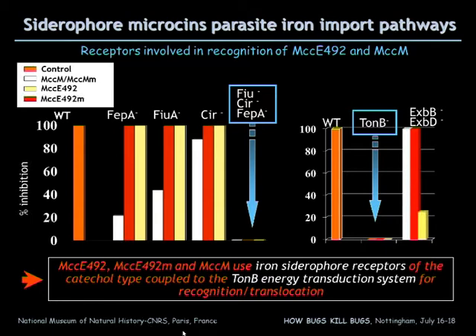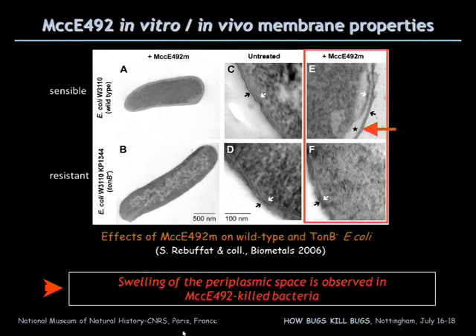We also looked at the TonB system, which affords energy to the receptor, and observed it was required for the activity of the siderophore microcine. We then looked at the antimicrobial mechanism of action by examining the defects of the inner membrane induced by the peptide. On a treated strain, we can observe swelling of the periplasm, while the untreated cells and resistant cells do not show such a picture. We can observe nicely the double membrane of the gram-negative bacteria, which are intact on control cells.